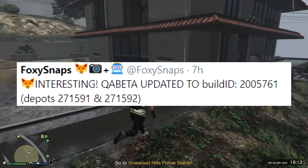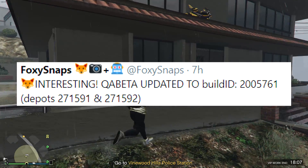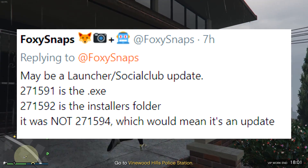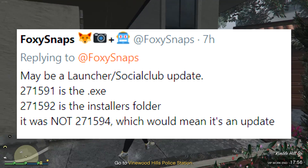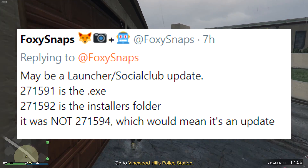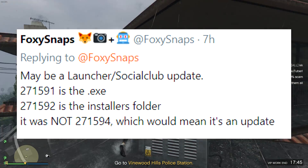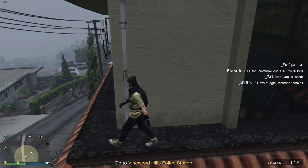Looking at FoxySnaps' tweets, he says: 'Interesting — QA beta updated to build 200-5765 or 61.' His next tweet suggests it may be a launcher or social club update, because the folders listed — 271591 is the EXC and 271592 is the installers folder — it was not 271594, which would mean it's a game update. Those numbers correlate to folders in the game that get updated.